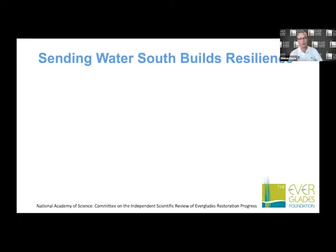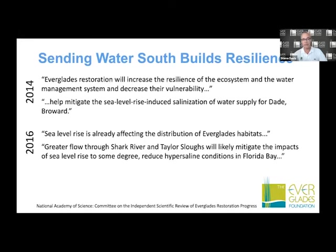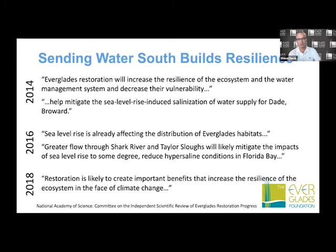Everglades restoration also builds resilience back into the system, especially considering what we know about climate change and sea level rise. The National Academy of Sciences has reviewed this, showing that Everglades restoration will improve the overall resiliency of the system and help to mitigate the impacts of sea level rise and saltwater intrusion. For the past three reports, they've evaluated the importance of Everglades restoration relative to these issues, and the take-home message is: not only do we need to restore the Everglades, we need to do it faster.